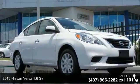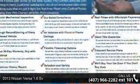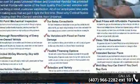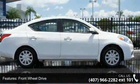Step into the 2013 Nissan Versa. This may be the set of wheels you've been looking for. This vehicle comes with a reliable 4-cylinder engine, connected to a smooth shifting automatic transmission.